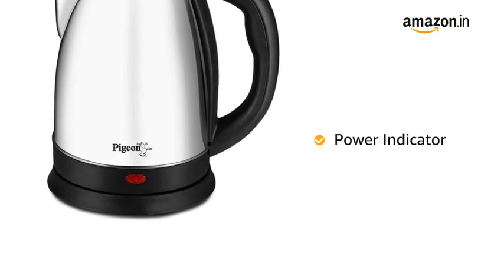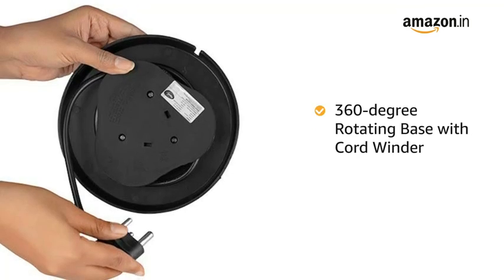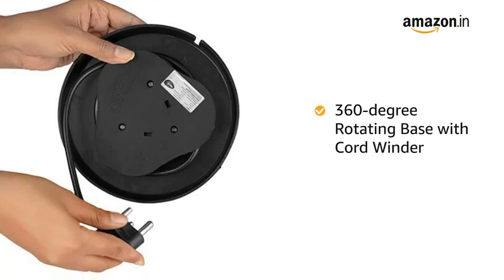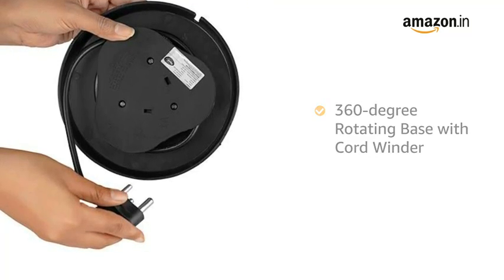The kettle has a power indicator that lights up when the kettle is turned on. The 360 degree rotating base with a 1 meter cord and cord winder allows flexibility in usage and makes it easy to store.